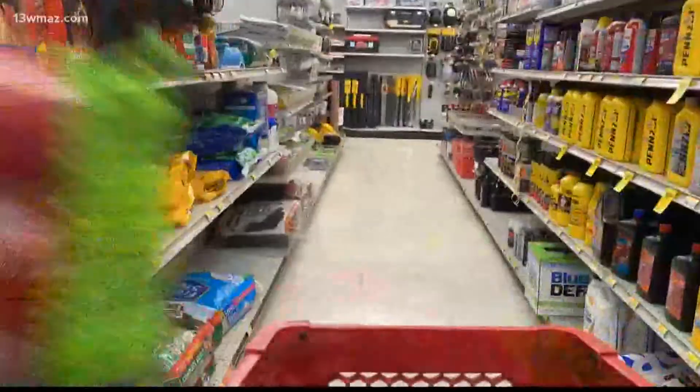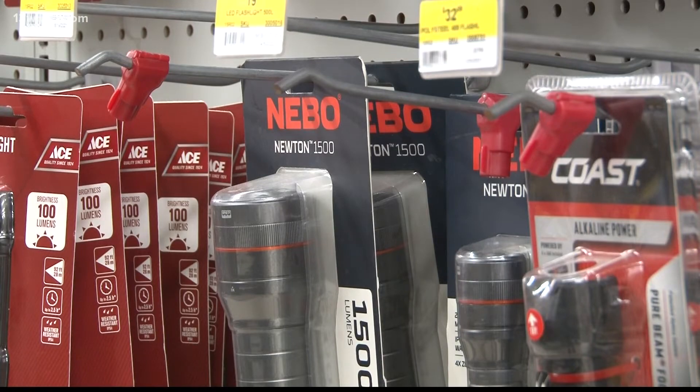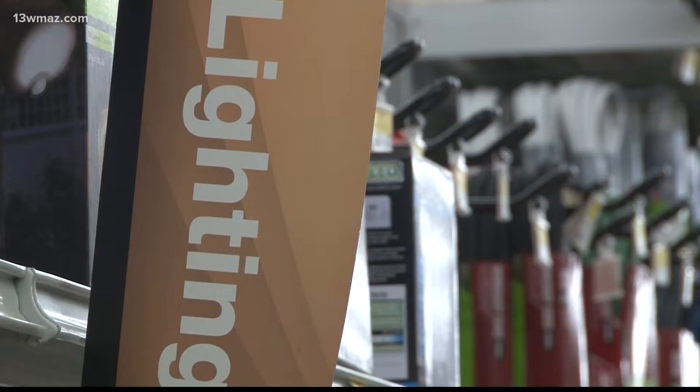The flashlights, batteries, lanterns, and all of our kind of new technology with battery backup light bulbs — there's a lot to keep in mind when you're in severe weather mode. George Jackson owns the Ace Hardware on Riverside, and the newest thing in his own emergency kit is battery backup light bulbs.